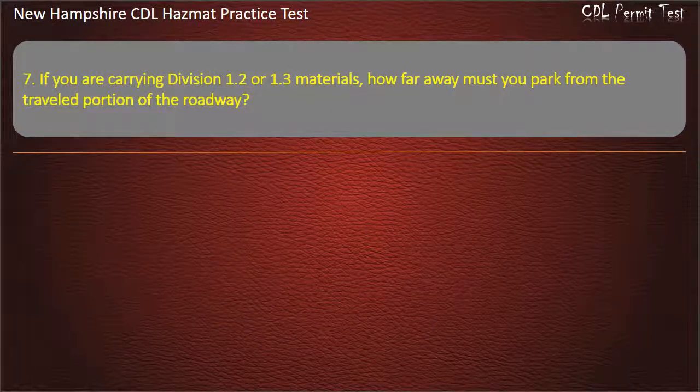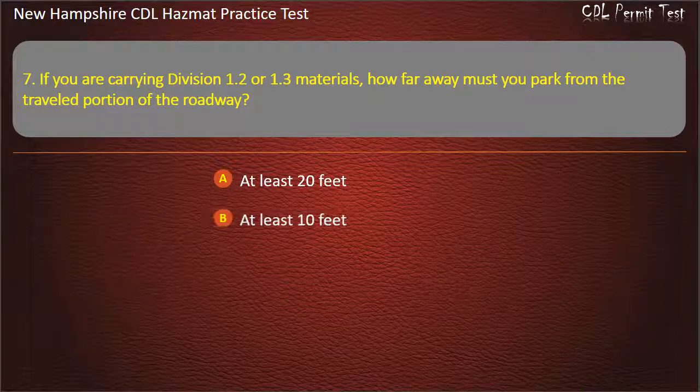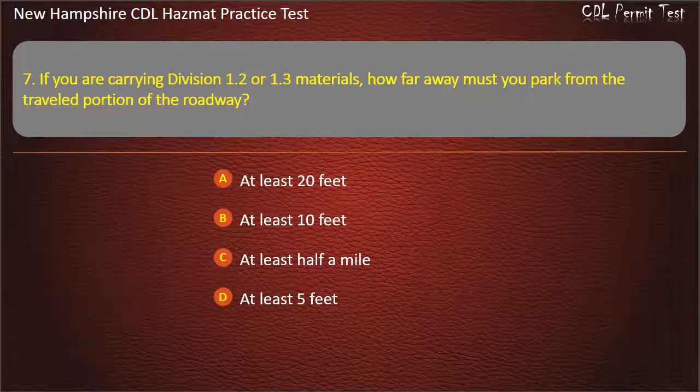Question 7. If you are carrying Division 1.2 or 1.3 materials, how far away must you park from the traveled portion of the roadway? Options: at least 20 feet; at least 10 feet; at least half a mile; or at least 5 feet. Answer: At least 5 feet.